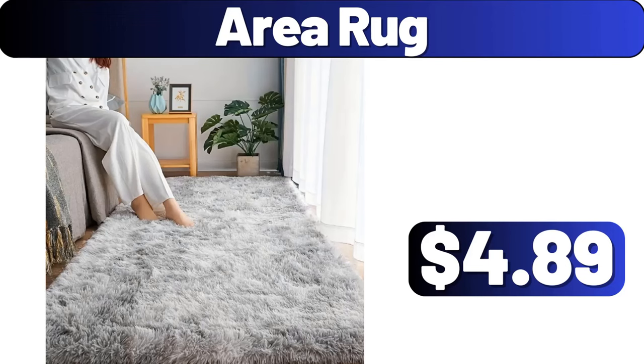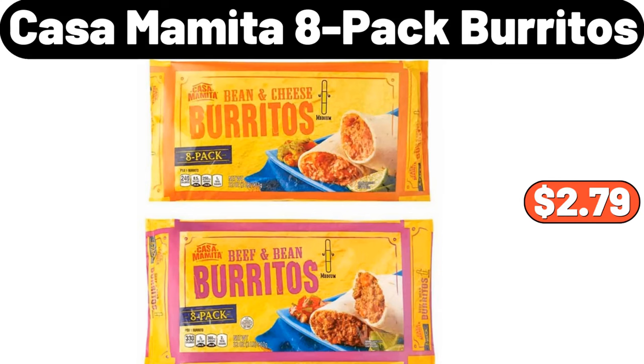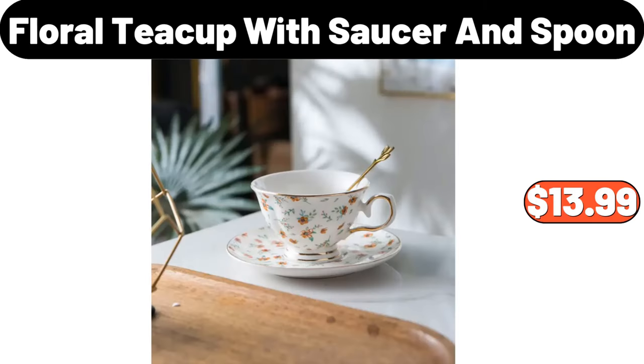Area Rug, $4.89. Gas Stove Top Pizza Oven Box Kit, $86.99. Casa Mamita 8-Pack Burritos, $2.79. Floral Teacup with Saucer & Spoon, $13.99.